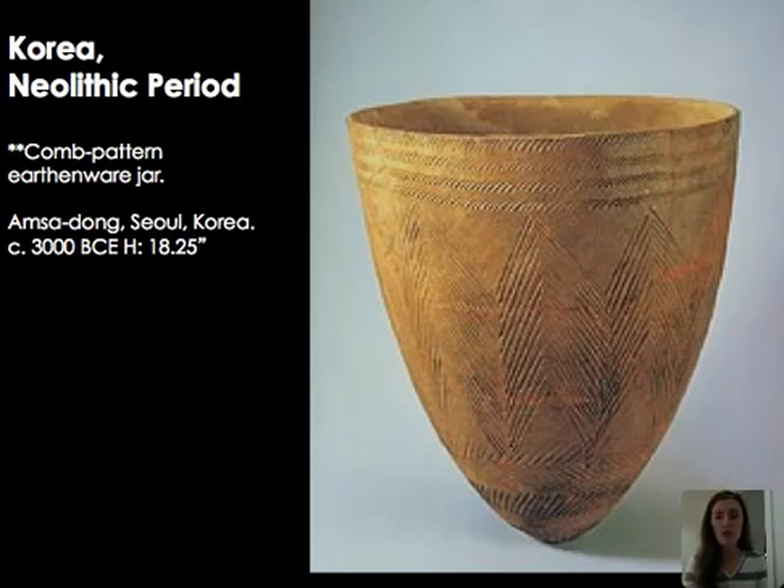Moving into Korea: comb-patterned vessels show a real interest in ceramics. Korea is known for geometric designs with slashing along the edge and consistent triangular forms around the base. This dates to around 3000 BCE. Though Korea's legendary founding dates to 2333 BCE, vessels dating back to around 7000 BCE confirm a long period of habitation on the Korean peninsula. These comb-patterned vessels are particularly unique and demonstrate how food storage worked near what is now Seoul.